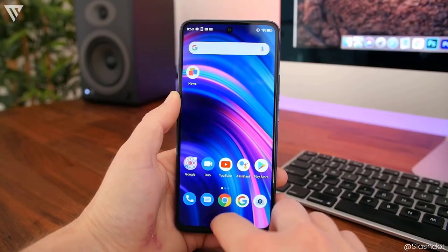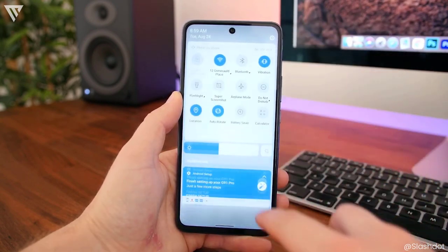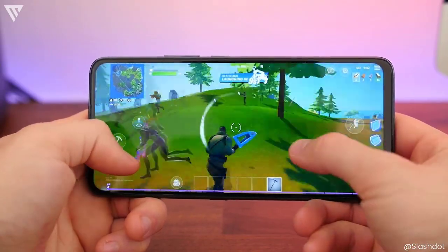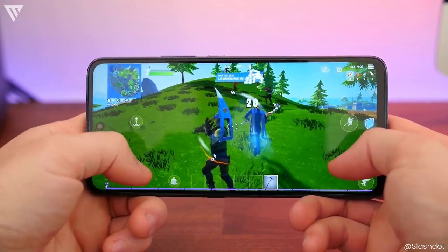Performance here is great with insane specs including the MediaTek MT6785 CPU, 6GB of RAM and 128GB of storage. The phone is capable of playing games with no bottleneck due to the 6GB of RAM. Because of the RAM and decent CPU, multitasking and regular use is smooth throughout.